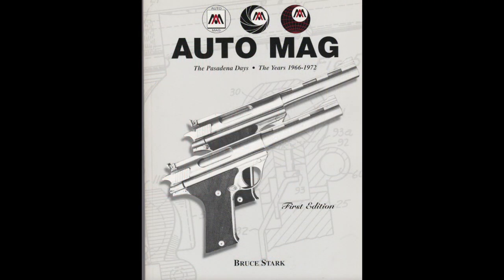Before I go any further, I've got to mention Bruce Stark's book, Auto Mag: The Pasadena Days. It is the definitive account of the Auto Mag. It has Bob Babashiewicz's notes and drawings on how they made it, and a complete history of the trials and tribulations of the Pasadena Auto Mag. It is a must-own for those of you interested in this gun, and I will put Bruce's email below so if you have an interest you can contact him.